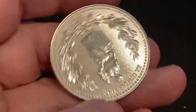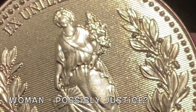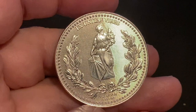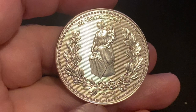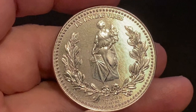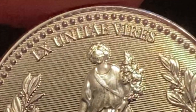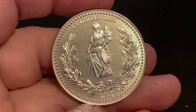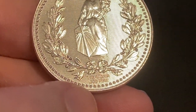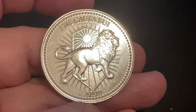As we flip the coin over to the reverse side, the first thing you're going to notice is a woman that's blindfolded and she's holding a shield with a large cross on it. She's also holding what seems to be a bouquet of leaves, and there's a very large laurel going around the edge of the coin. Again, we have another Latin phrase which is roughly going to translate into 'out of unity comes power or strength' — there's a little bit of question about the exact translation. At the very bottom it does say 'one ounce of silver, .999 fine.'